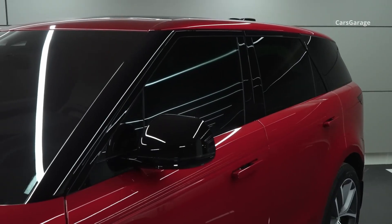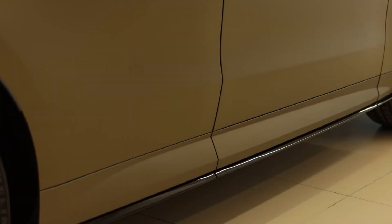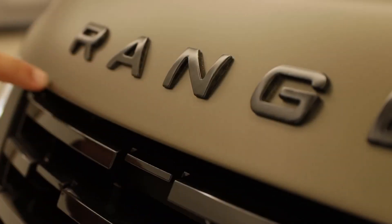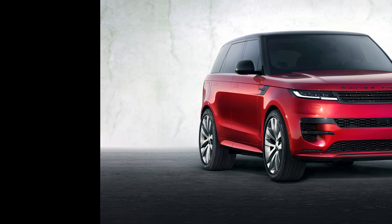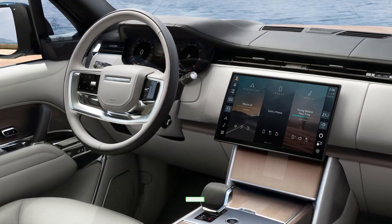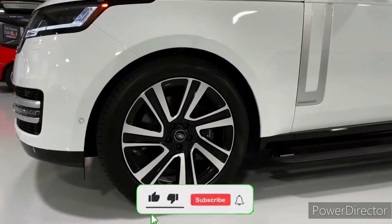Despite its smaller size, the 4.4-liter engine packs a lot of punch. The V8 era continues, even if it's a twin-turbo hybrid. The new engine boasts 626 horsepower, allowing the large SUV to accelerate to 60 mph in a claimed 3.6 seconds and reach a top speed of 180 mph.